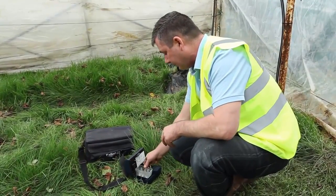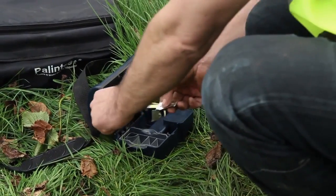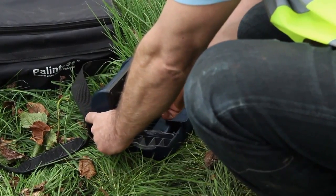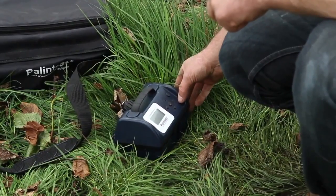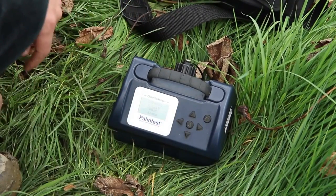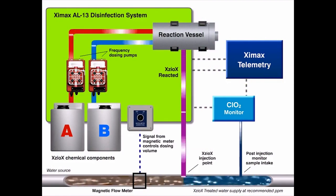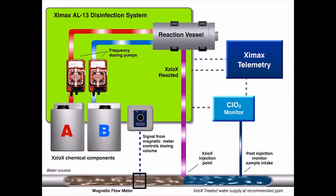The chemical dosing rates required on any given site are unique, as they are dependent upon the water source and quality. Following installation of the ALS13 dosing system, the engineer will take residual chlorine dioxide readings at key sections of the irrigation system, and then calibrate the system to ensure that the precise Zioxx dose is delivered to the drip lines for optimal pathogen elimination.